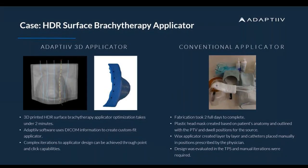Just a quick overview of a case: our software on the left — an applicator created through our software — took only a couple of minutes to optimize and design those catheter tunnels and distances. On the right, the same result took two full days to manually fabricate, slice by slice, layer by layer. We use patient-specific information — CT data and RT structs — to create a custom-fit applicator, and complex design iterations can be achieved through easy point-and-click.